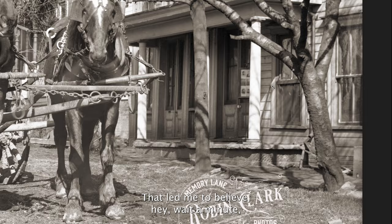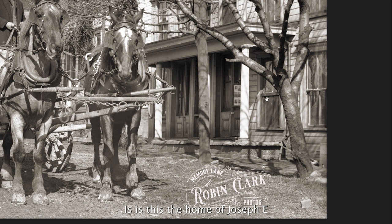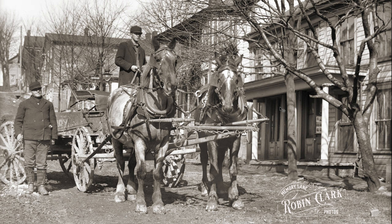That led me to believe, hey, wait a minute — is this the home of Joseph E. Williams, the New Athens, Ohio photographer? So I went back and looked at this photograph. This one shows Joseph E. Williams' home on the left and his brother Thomas's home on the right, and I looked closely and compared things, and sure enough,